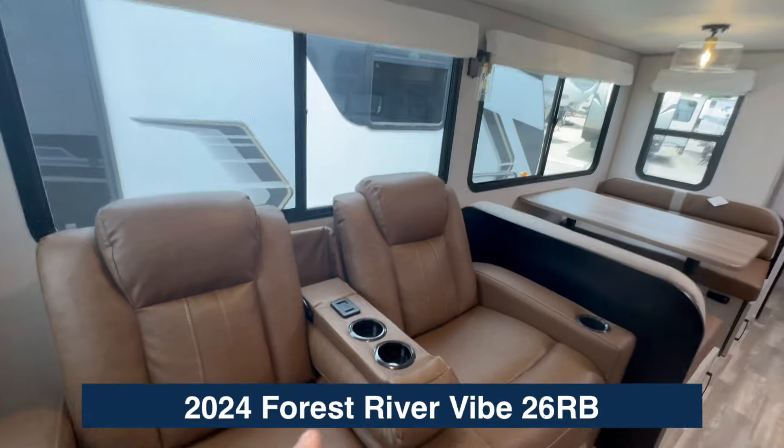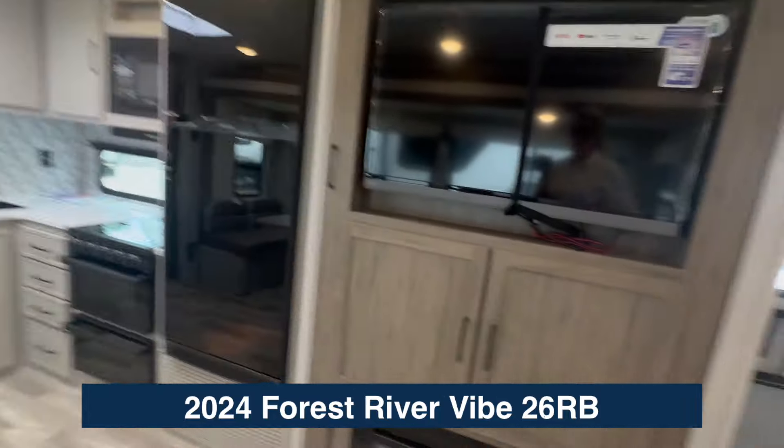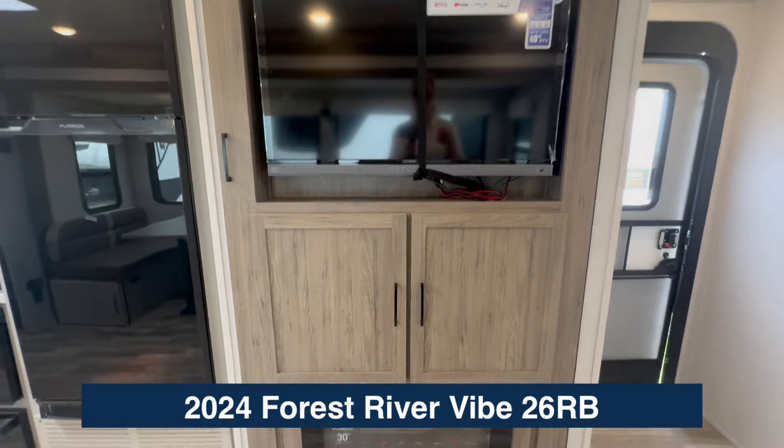Here's your theater seating with cup holders, and over here you've got the TV and the fireplace. There's a TV, storage underneath, and a working fireplace.